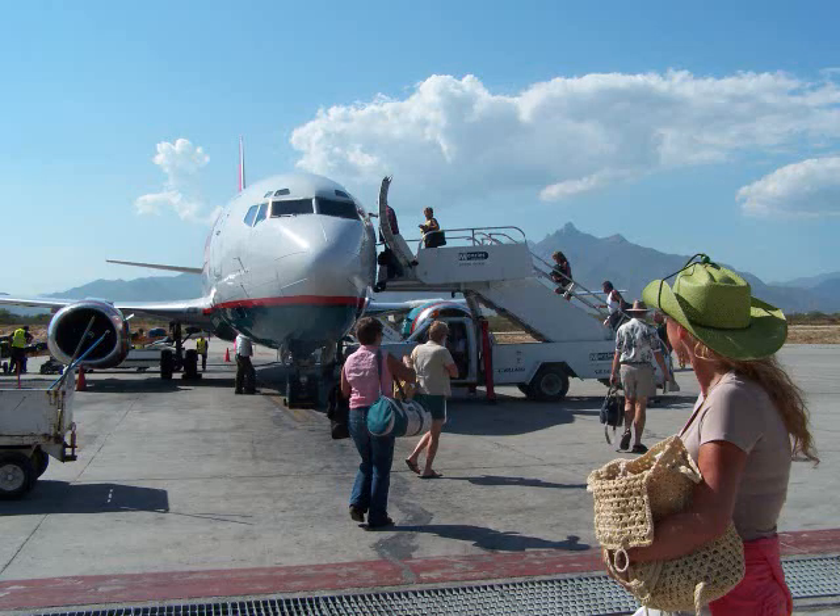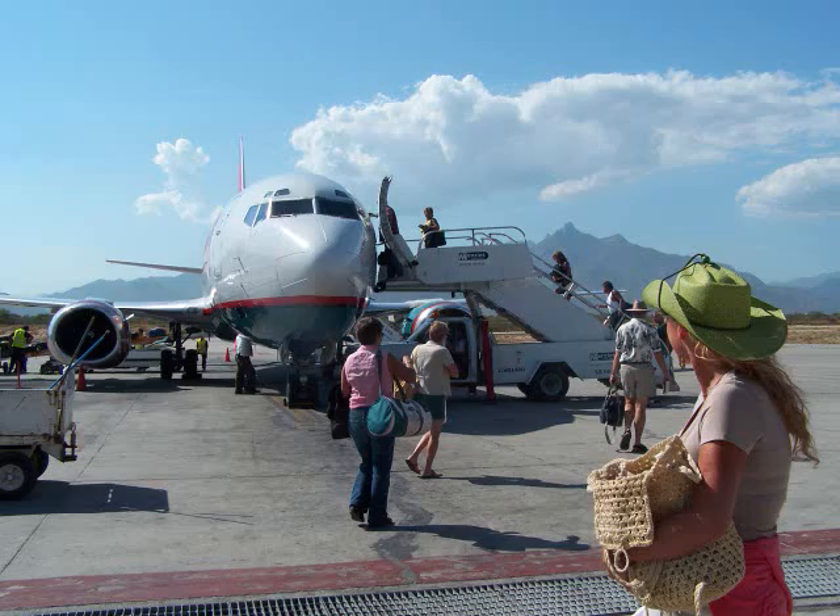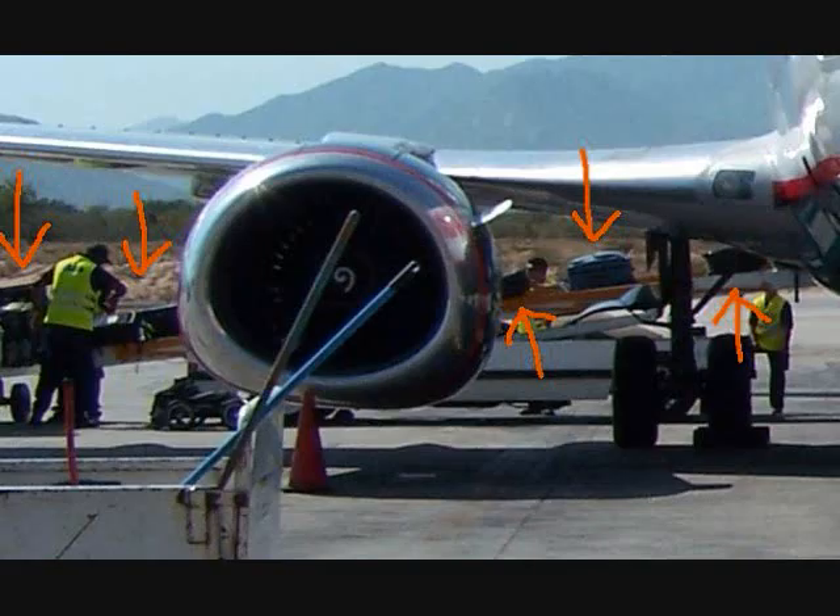Where is the airplane? It is on the runway. Is the weather hot? Yes, it is. Are people boarding through a jet bridge? No, they are not. Is luggage being loaded onto the airplane? Yes, it is.